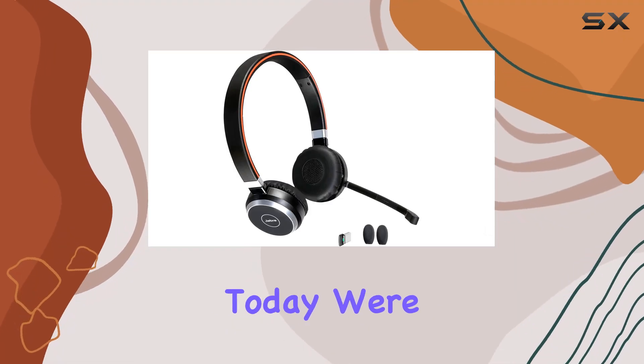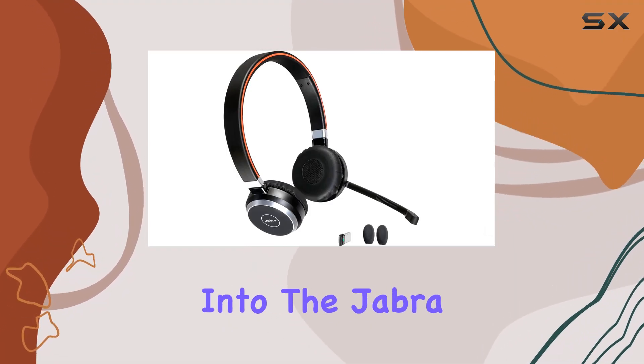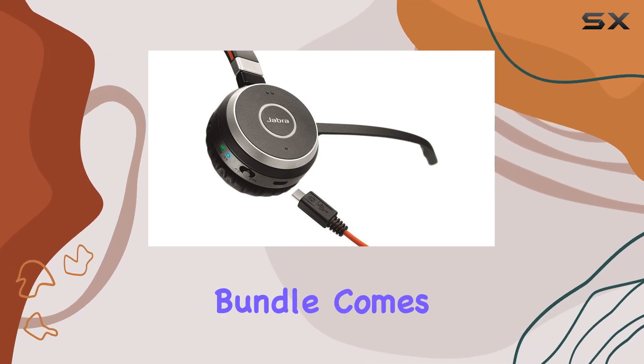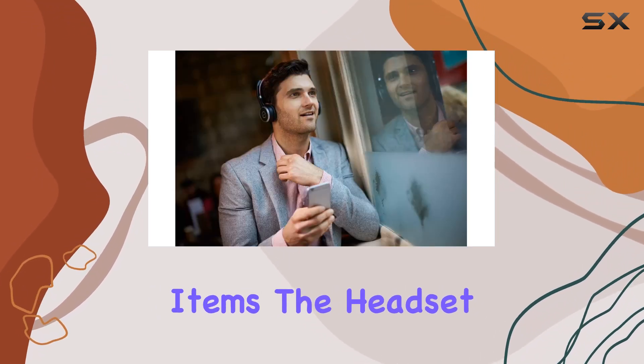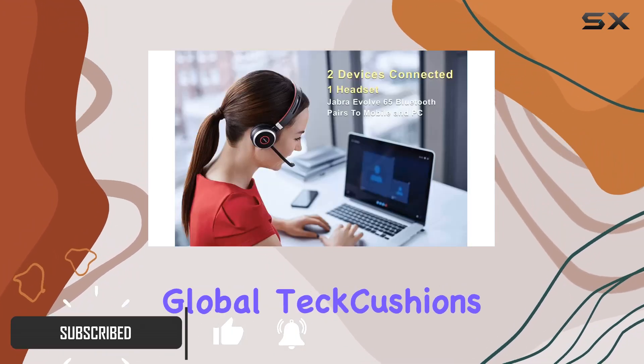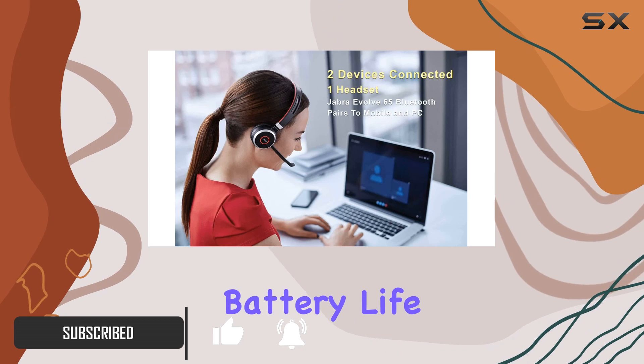Hey everyone, today we're diving deep into the Jabra Evolve 65 Bluetooth stereo wireless headset. This bundle comes with three essential items: the headset itself, a Bluetooth USB dongle, and two microphone global tech cushions.